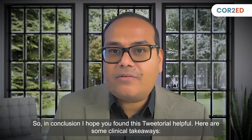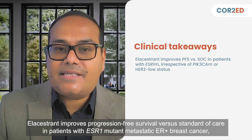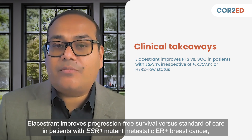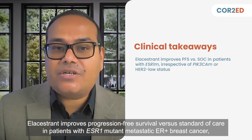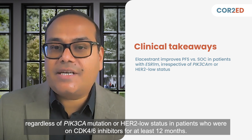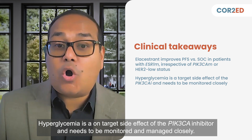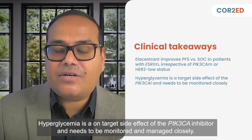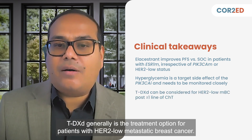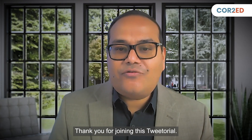In conclusion, I hope you found this tutorial helpful. Here are some clinical takeaways: elacestrant improved progression-free survival versus standard of care in patients with ESR1 mutant metastatic ER-positive breast cancer, regardless of PIK3CA mutation or HER2-low status, in patients who were on a CDK4/6 inhibitor for at least 12 months. Hyperglycemia is an on-target side effect of PI3-kinase inhibitors and needs to be monitored and managed closely. T-DXd is generally the treatment option for patients with HER2-low metastatic breast cancer. Thank you for joining this tutorial.